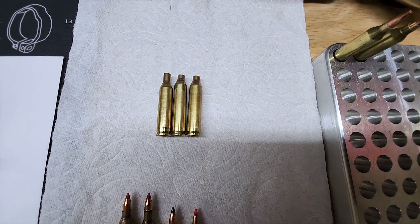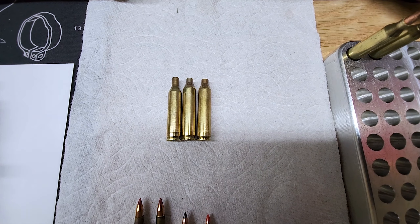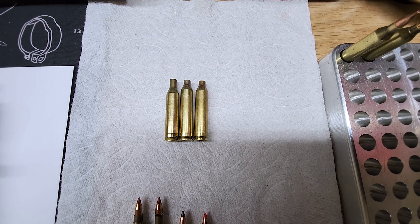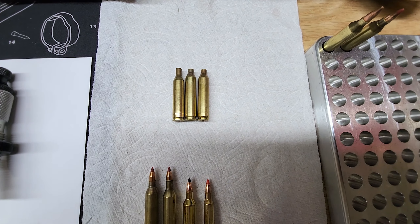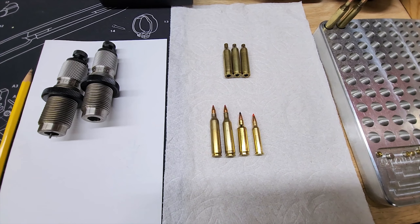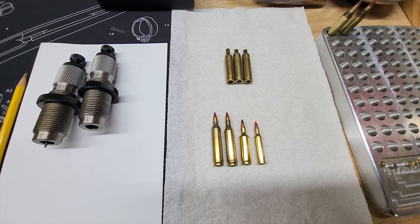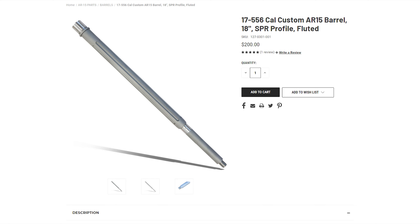There is the brass for you. So with that, let me explain to you about their barrels. KAK Industry sells one of their barrels — the barrel that I have — for $200 each on their website.